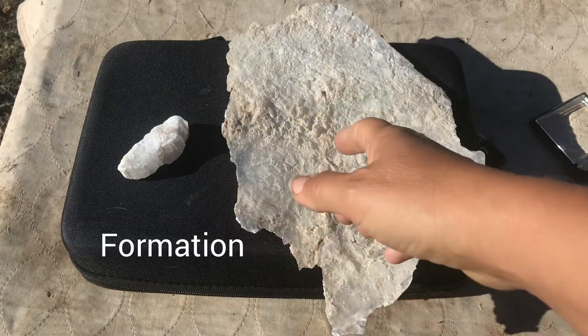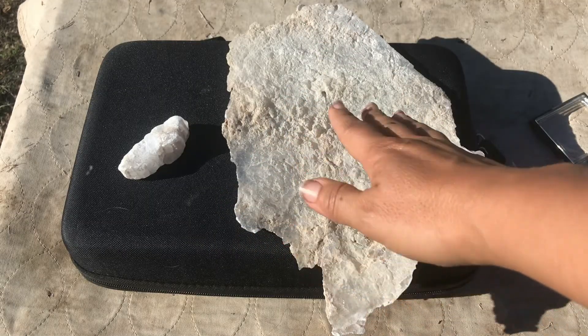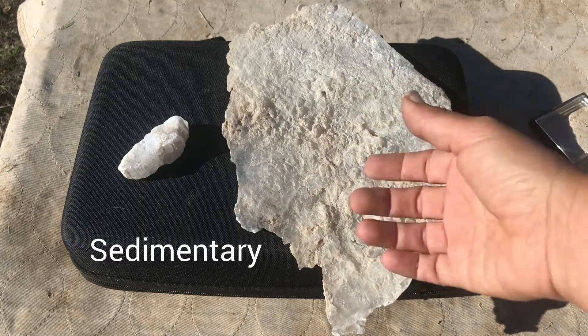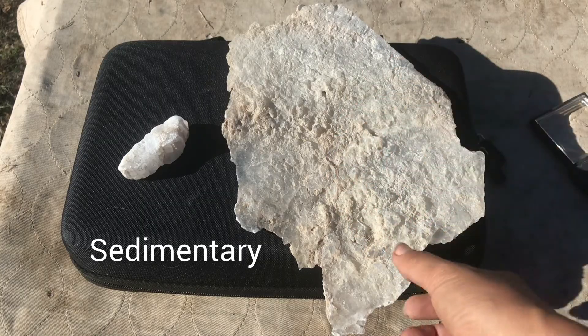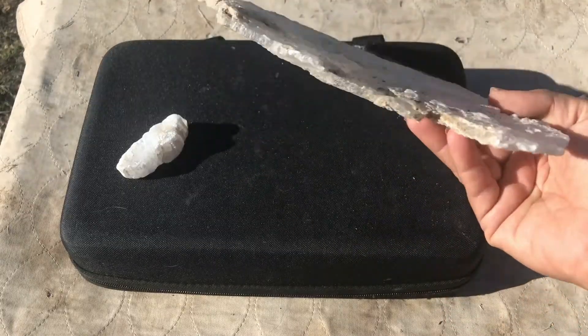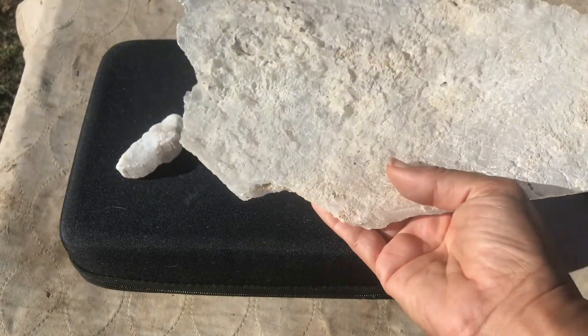So where does gypsum form? Well, gypsum is actually a pretty common mineral. It can be found in many types of rocks, but it often occurs in sedimentary rocks where it precipitates in chemical sedimentary environments, where beds can be as thick as 30 feet. This is a nice big piece — still a very large piece of gypsum that I got out of a similar environment.